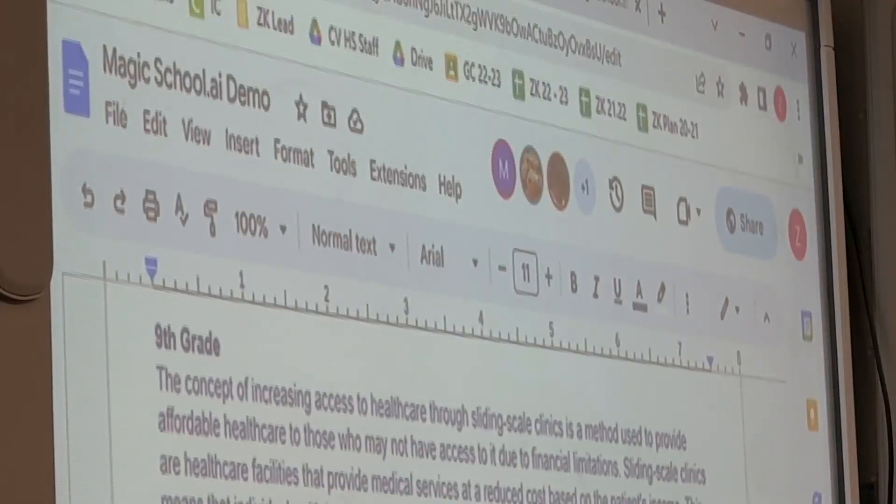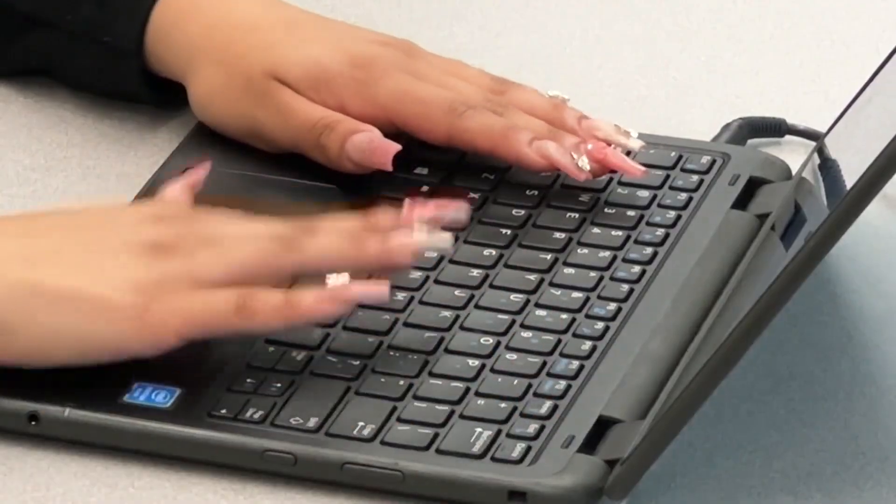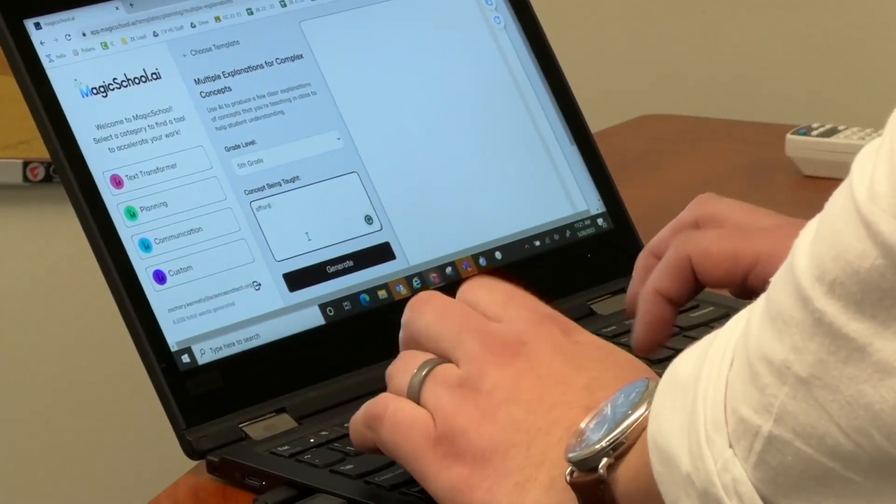That way teachers can be more effective and students can learn more. Recent high school grad Melissa Brito-Nunez says it really helped her with her project on affordable health care. Instead of spending a lot of time researching, I utilized that time to actually lay out the plan and carry it out. But she warns her fellow students this tool is to help, not to cheat.